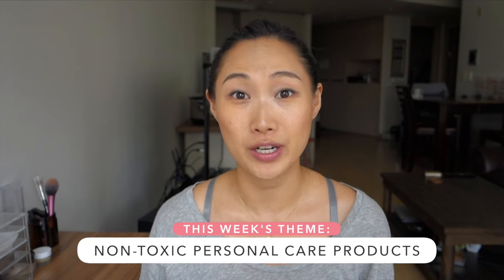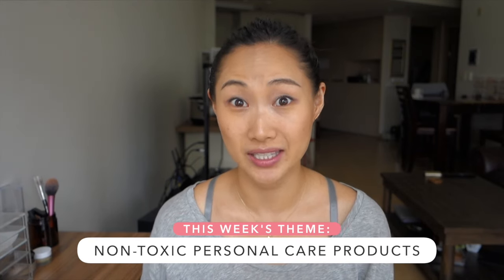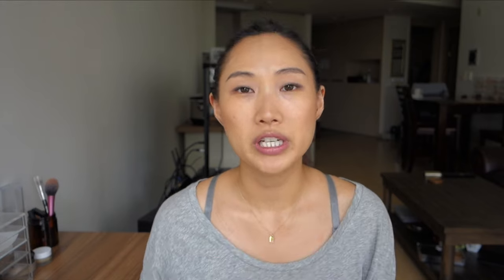As an extension of yesterday's morning chat, today I'd like to share some of my favorite non-toxic or less toxic personal care products. We're exposed to so many different chemicals in our everyday lives, many of which are completely out of our control, but I think most of us, when we have the choice, would choose safer, cleanly formulated products to put on our skin. I hope that this video starts that conversation.